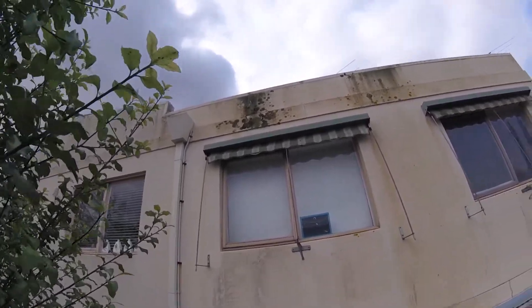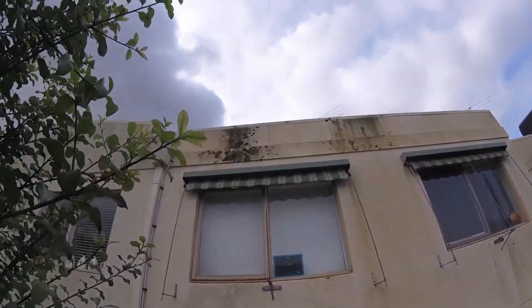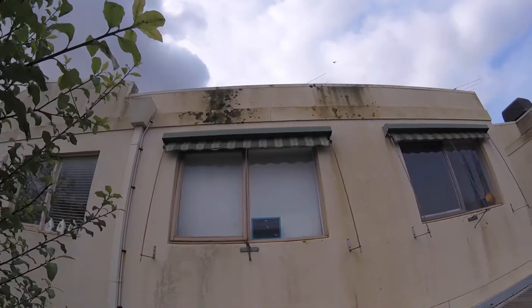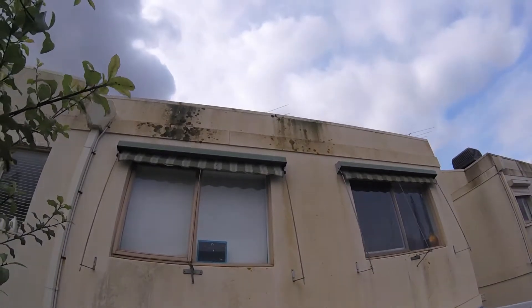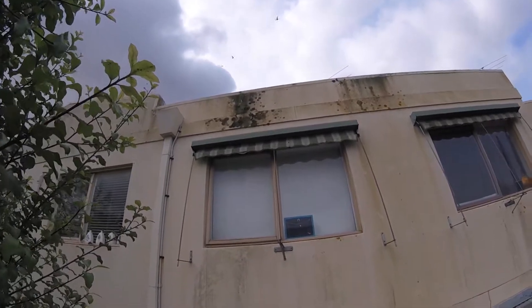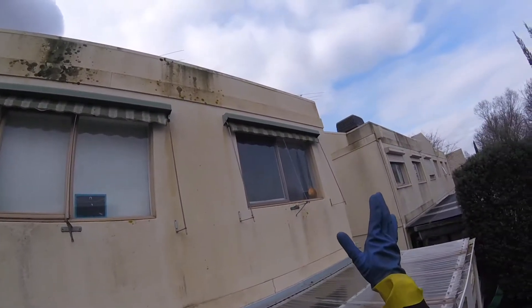Neil here from Exterior Clean and R Clean. This is probably the worst moldy mildewed render I've seen in Melbourne. I've already sprayed chemical on this and you can see still how bad it looks. We'll be washing this whole face.